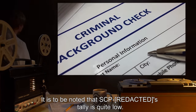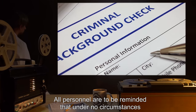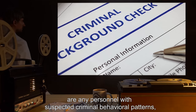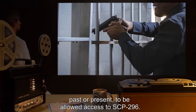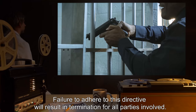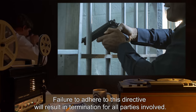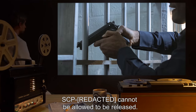It is to be noted that SCP-296's tally is quite low. All personnel are to be reminded that under no circumstances are any personnel with suspected criminal behavioral patterns, past or present, to be allowed access to SCP-296. Failure to adhere to this directive will result in termination for all parties involved. SCP-296 cannot be allowed to be released.